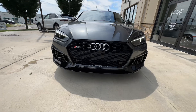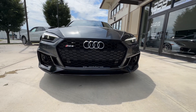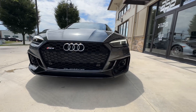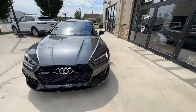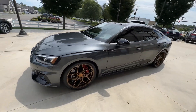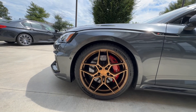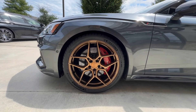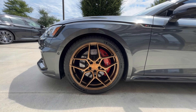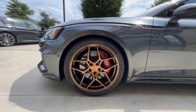This is optioned with the black optics package, as well as the RS driver assistance package. And this is wearing some aftermarket 20-inch Rohana wheels, wrapped in 275/30/20 Michelin Pilot Sport 4S tires.